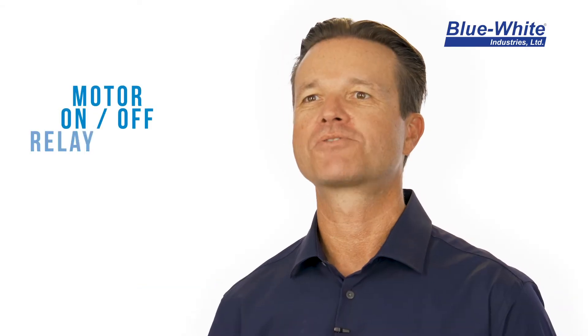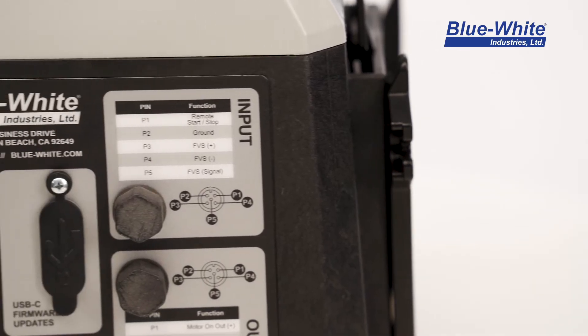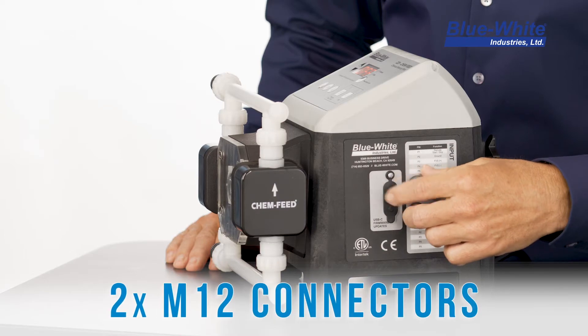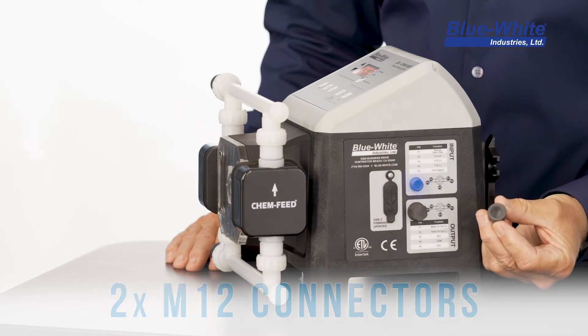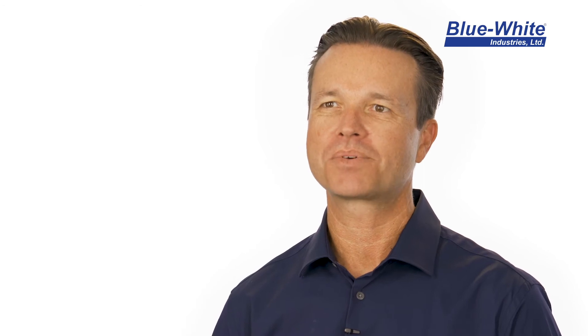The CD-1F pump includes two signal input connections and two signal output connections: remote start/stop input, flow verification input, motor on/off relay output, and alarm signal output. All signal wiring is connected using M12 connectors located on the left side of the pump.